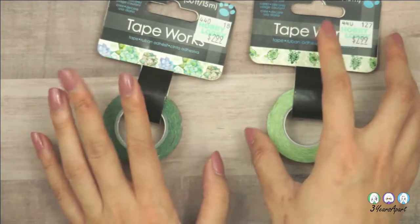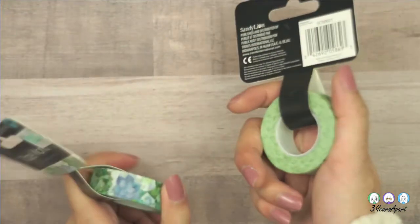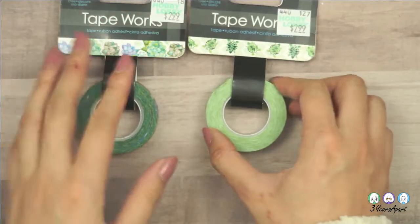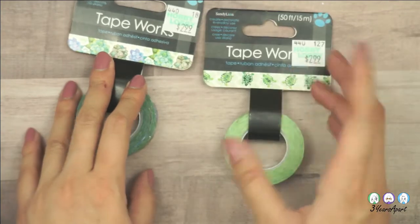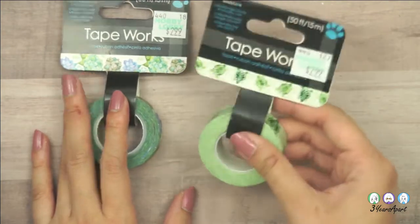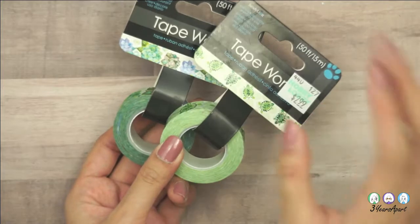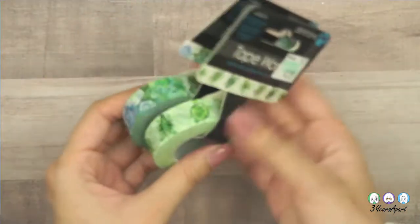This brand is Sandy Lion, not the Paper Studio, so that's why I hadn't seen it before. It's in the kids section next to the origami and puzzles. So if you're looking for these, they're not with the rest of the washi tape or the stickers — they're in the kids section.